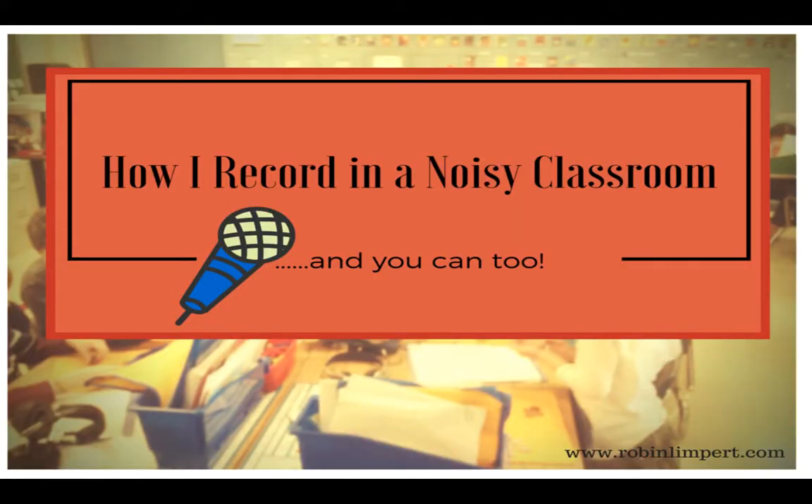They would like to share with you how they discovered a way to record audio in a noisy classroom. And you can too.